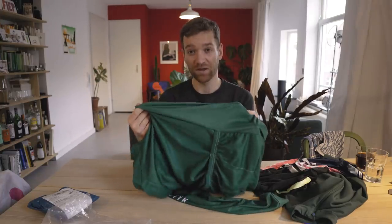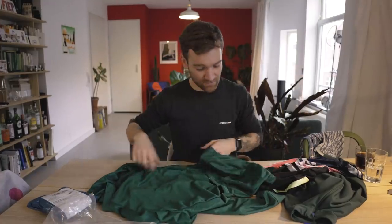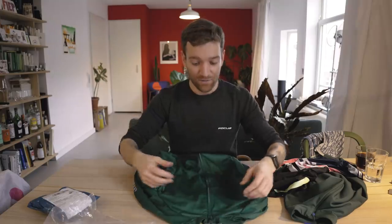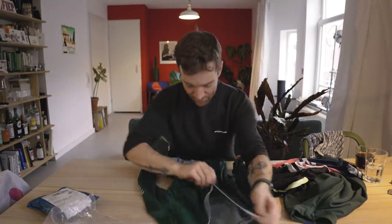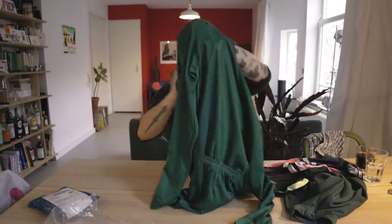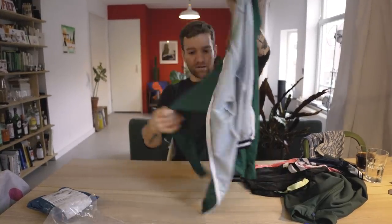It has a mesh panel on the side, whereas this is supposed to be a cold-weather jersey — so this is definitely not something I would recommend for the temperatures you'd wear a Force jersey in. It does say MAP on the sleeve, but that's about it in terms of branding. Let's just put this on and see what it feels like.